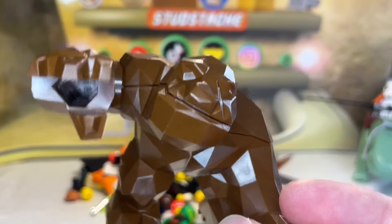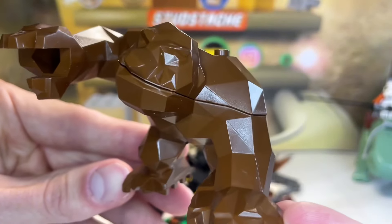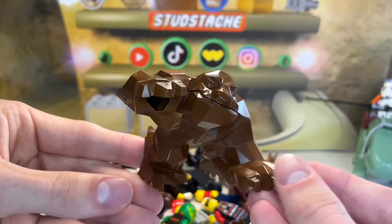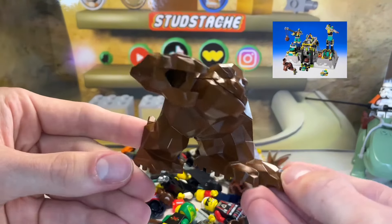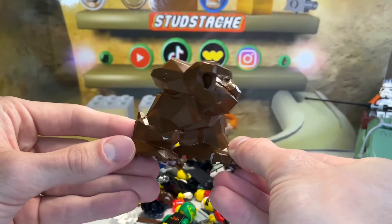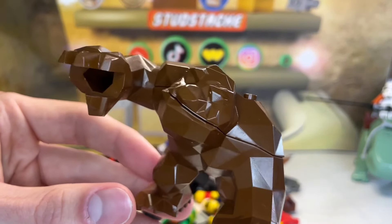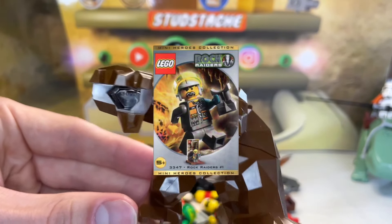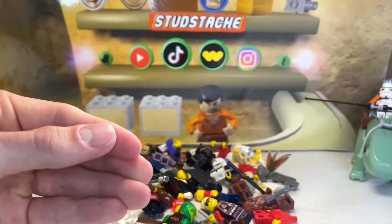Next up we got another brown figure but a little bit bigger — this guy goes all the way back to 1999. This is the Rock Monster from the Rock Raiders theme. I love how simple it is — it's pretty much one giant piece with some studs on top and a moving arm. Rock Raiders is one of those older LEGO themes people tend to forget, but there are only 11 minifigures total in this theme, and one — the Chief — goes for over $400, only appearing in the Rock Raiders number one Mini Heroes Collection.